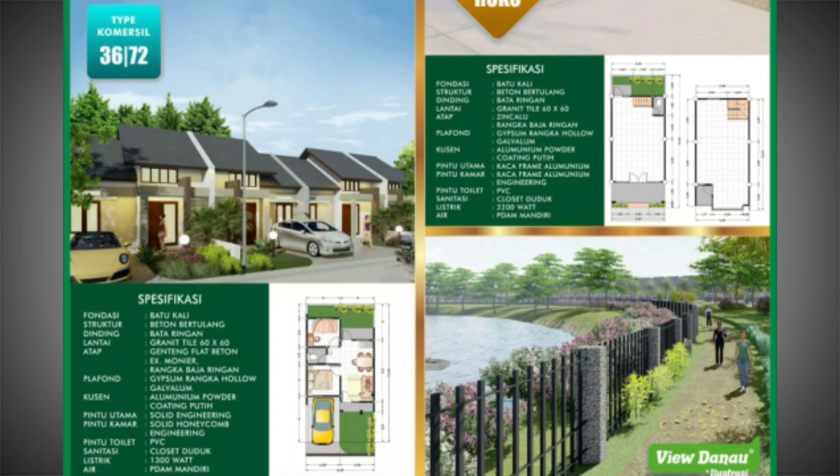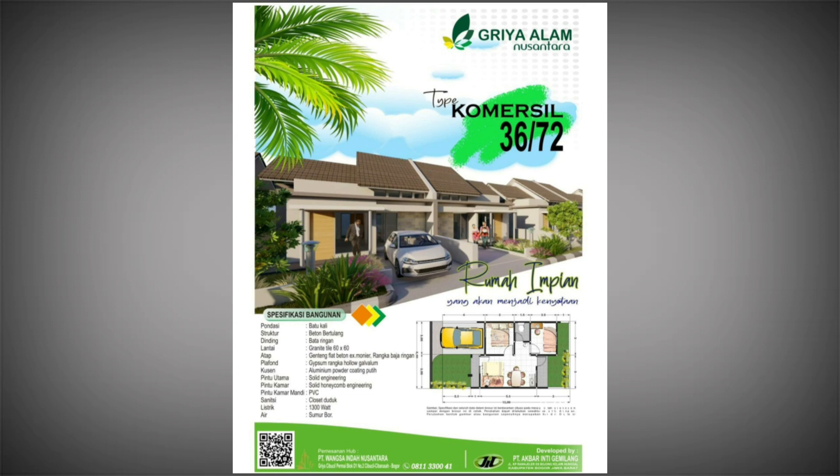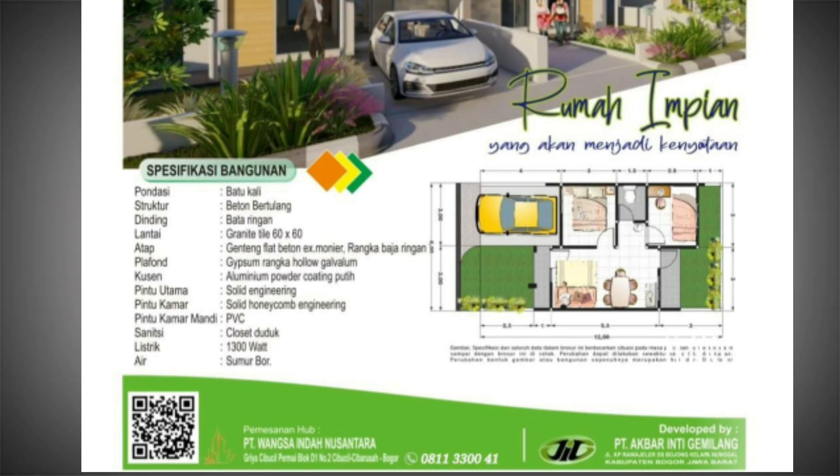Tipe yang tadi kita review adalah tipe komersil 36 per 72. Sekarang kita bahas spesifikasinya: pondasinya batu kali, strukturnya beton bertulang, dindingnya bata ringan, lantainya granit 60x60, atapnya genteng flat beton dengan rangka baja ringan. Plafonnya gipsum rangka hollow galvalum, kusennya aluminium yang sudah di-coating, pintunya solid engineering, pintu kamar menggunakan solid honeywood engineering, pintu kamar mandi VVC, sanitari kloset duduk.